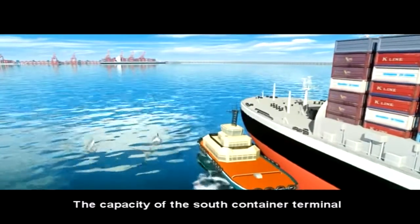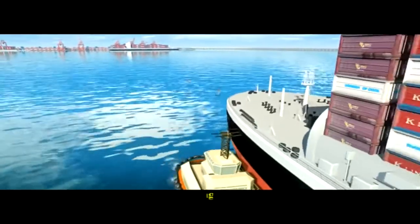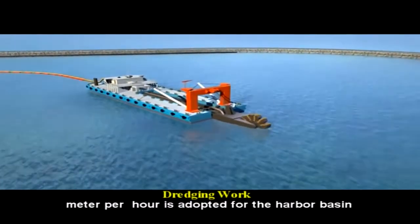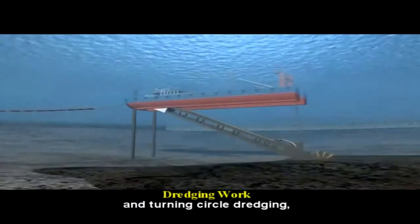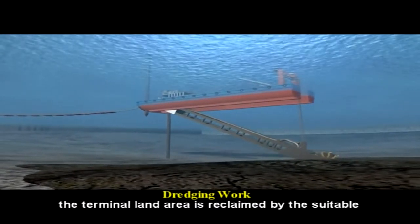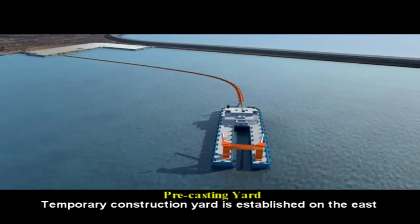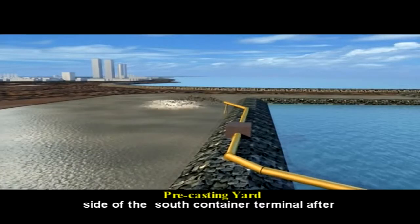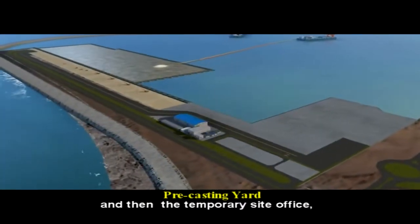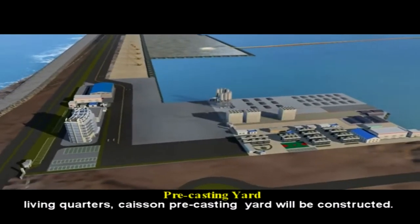The stacking yard is around 58 hectares. The capacity of the South Container Terminal is designed to be 2,400,000 TEU per year. A cutter suction dredger with capacity of 3,500 cubic meters per hour is adopted for the harbor basin and turning circle dredging. The terminal land area is reclaimed by suitable dredged material. A temporary construction yard is established on the east side of the South Container Terminal, and the temporary site office, living quarters, and caisson precasting yard will be constructed.